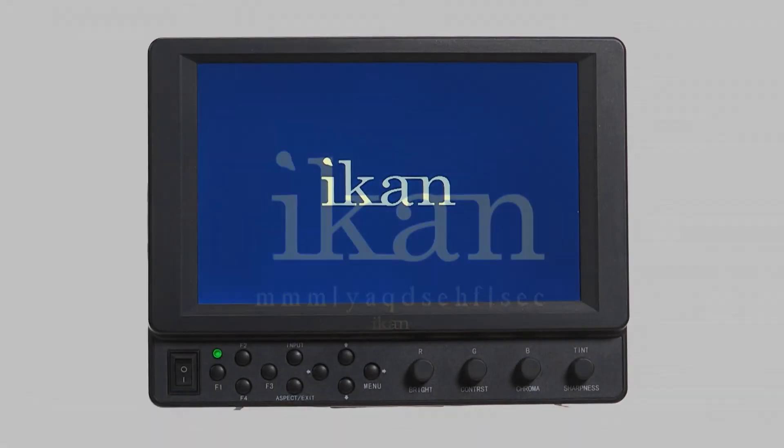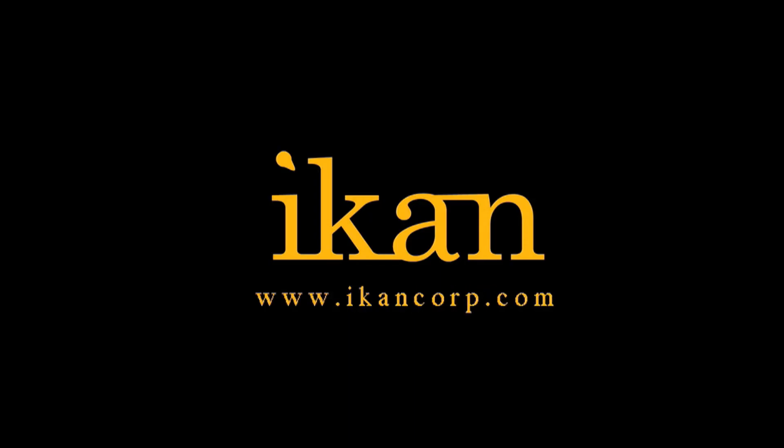The VK7i from ICANN. Features you need. Prices you want. The VK7i is a vital component.